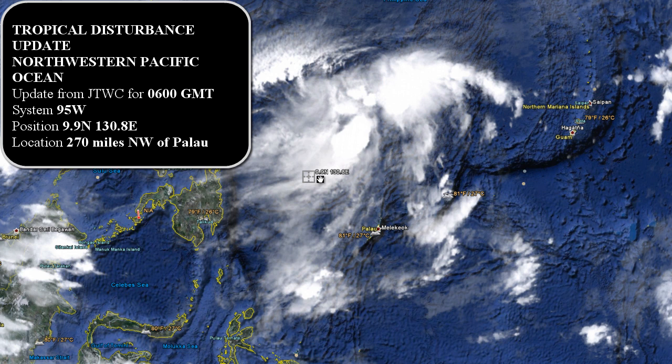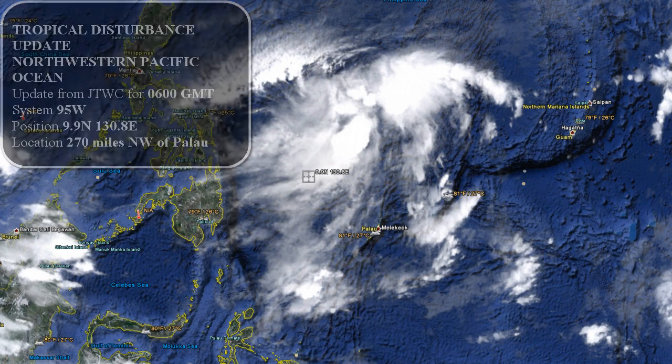It looks pretty well defined. In fact, there is a 50% chance or better that this storm will become the next tropical cyclone. This storm is located about 270 miles northwest of the Palau area and is located at 9.9 north and 130.8 east. This storm system will continue on and we'll continue to watch it and make sure any other warnings or postings do come out. I will make a video.